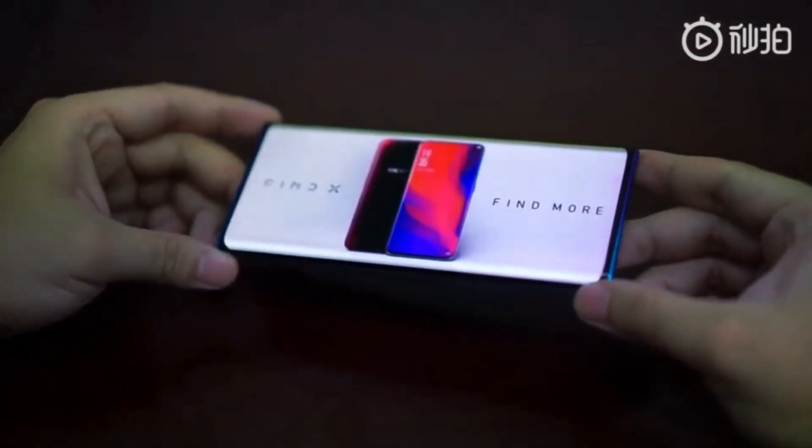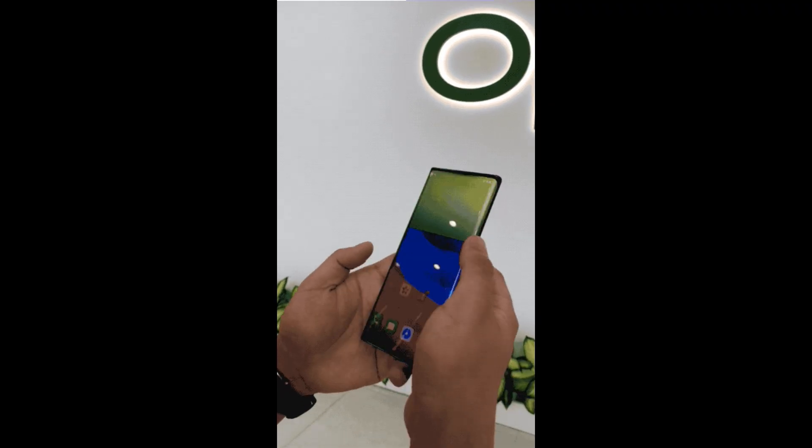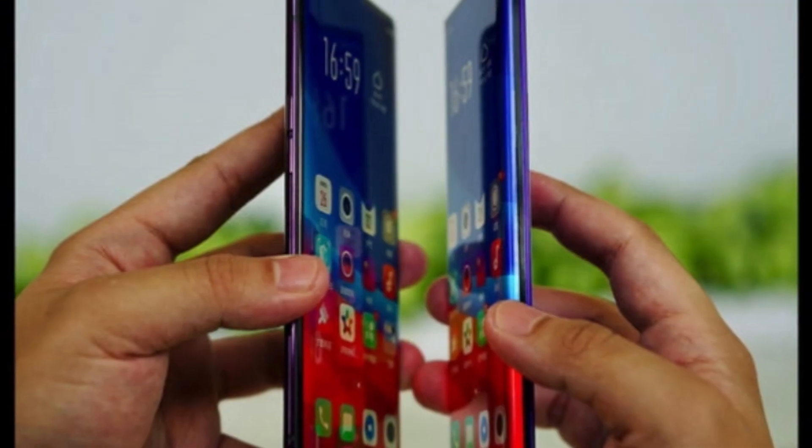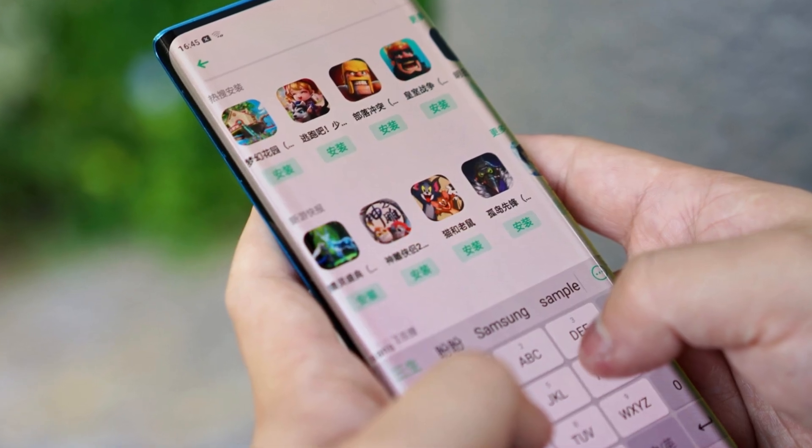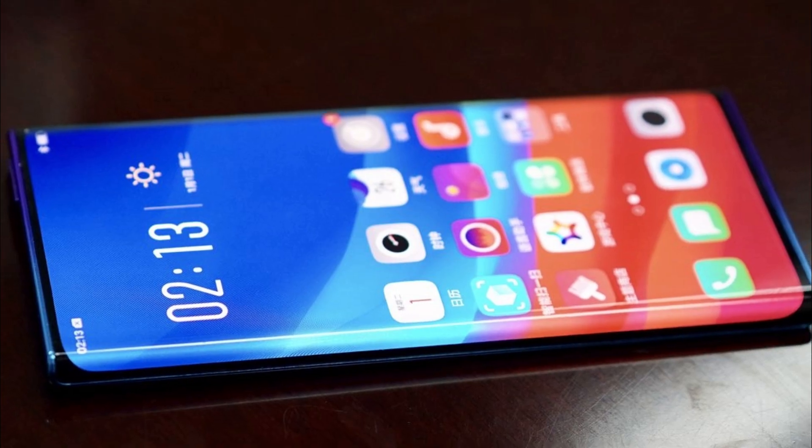For now, all the company is saying in its press release is: with the innovative waterfall screen design, Oppo will soon deliver an immersive visual experience and innovative aesthetic to users. I will come with the next video soon. Thank you for watching.